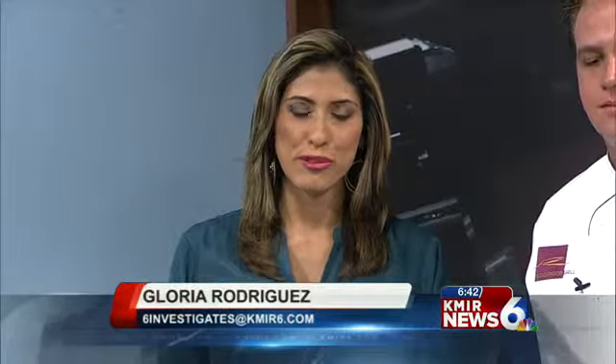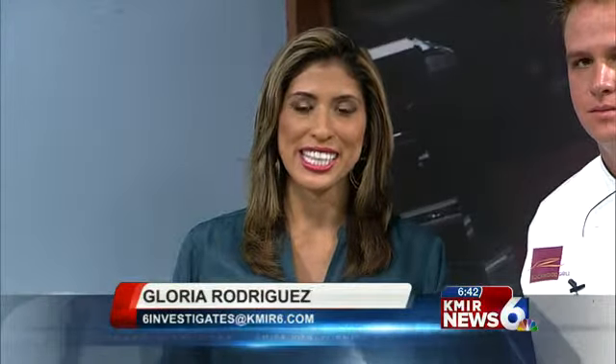Mike, thank you so much. It is Foodie Friday here at KMIR 6 today, and JW Marriott's Rockwood Grill Executive Sous Chef is with us, Joshua Murray. Thank you so much for joining us on Foodie Friday here at KMIR 6.